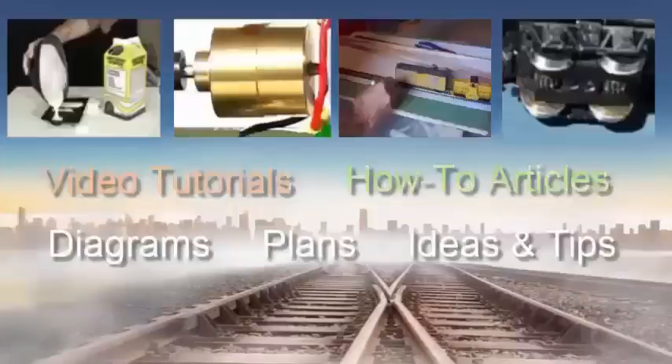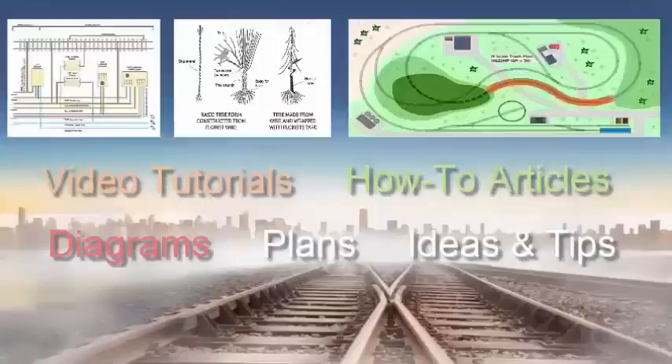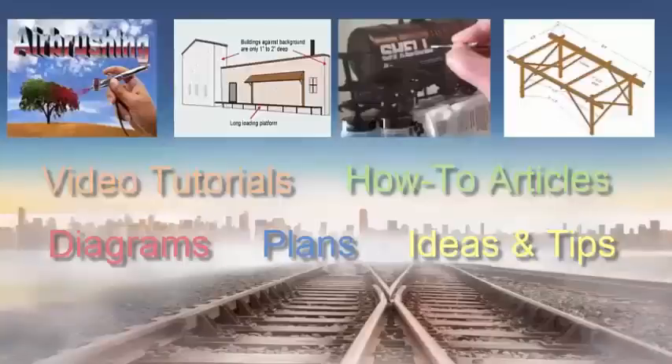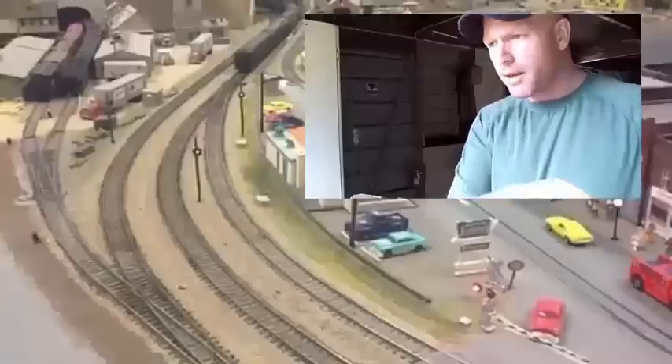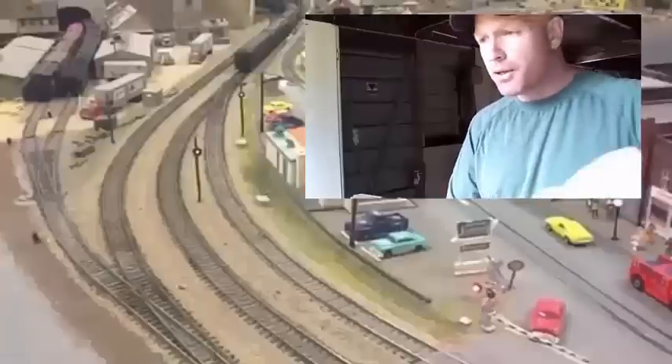Everyone starts at level one, and every month members go up a level where they can access more video tutorials, track plans, useful articles, and lots of other resources. Getting around the club is a piece of cake, and everything from building bench work through to DCC.